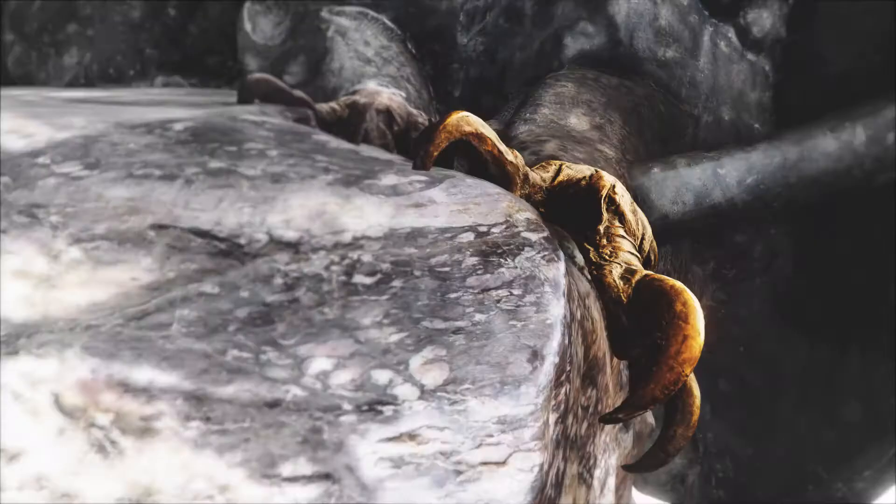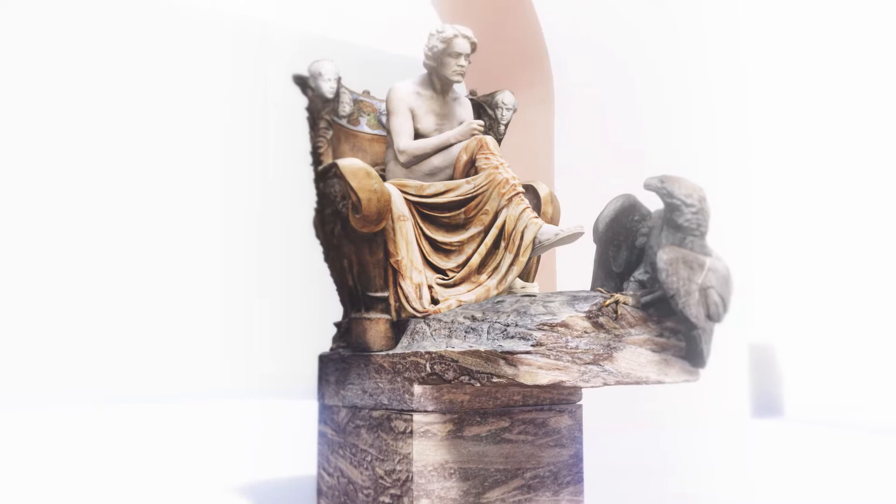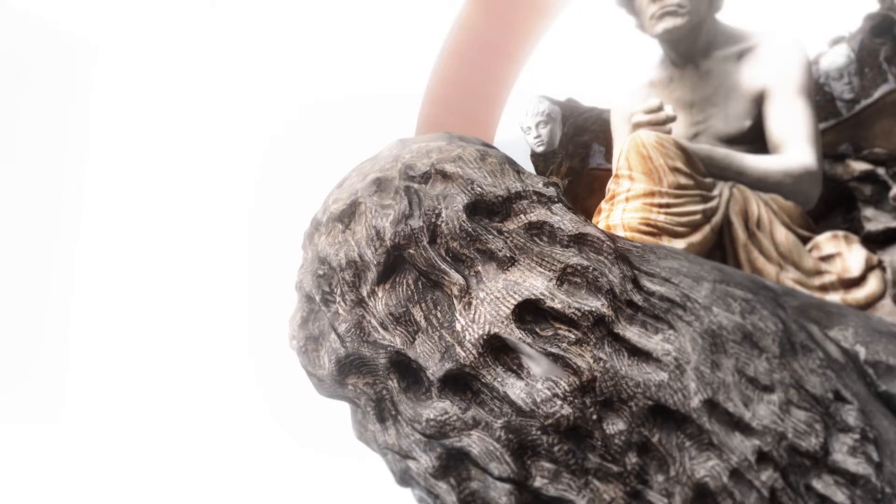Augen aus reinem Bernstein. Die bronzenen Krallen bohren sich fest in die Wolke aus Marmor. Der Adler symbolisiert den Göttervater Zeus. Er steht auch für schöpferische Höhen und visionäre Kraft. Eyes of pure amber. The bronze claws grip firmly into the cloud of marble. The eagle symbolizes Zeus, the father of the gods, and stands for creative heights and visionary power.